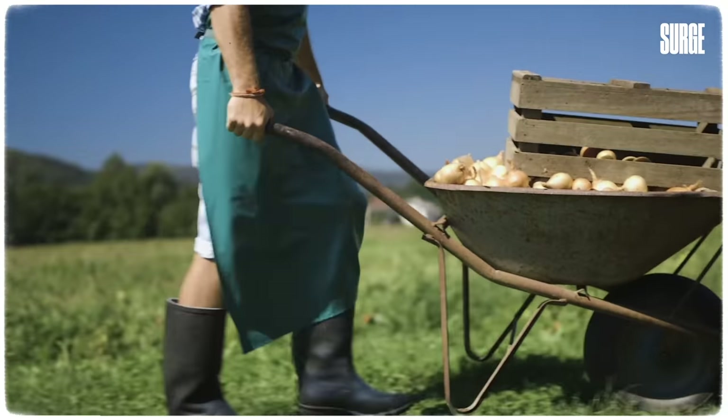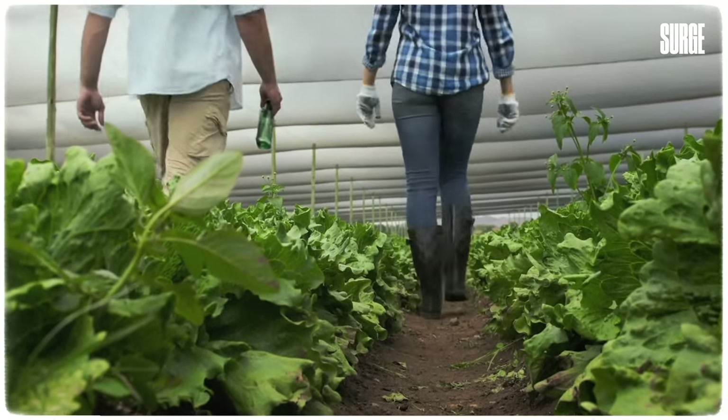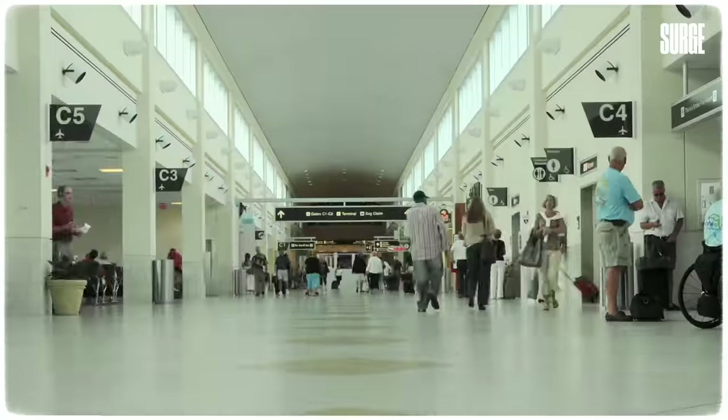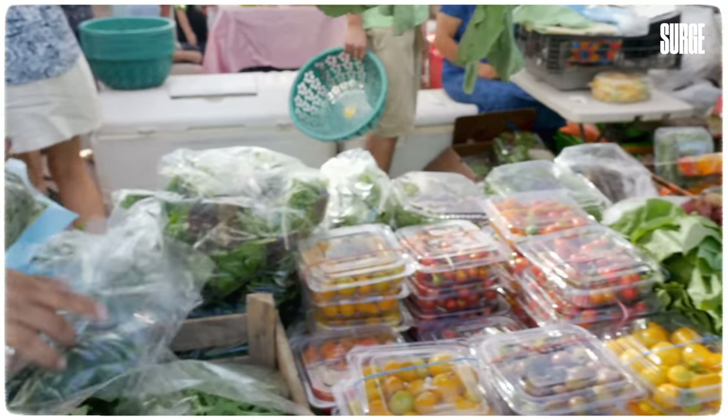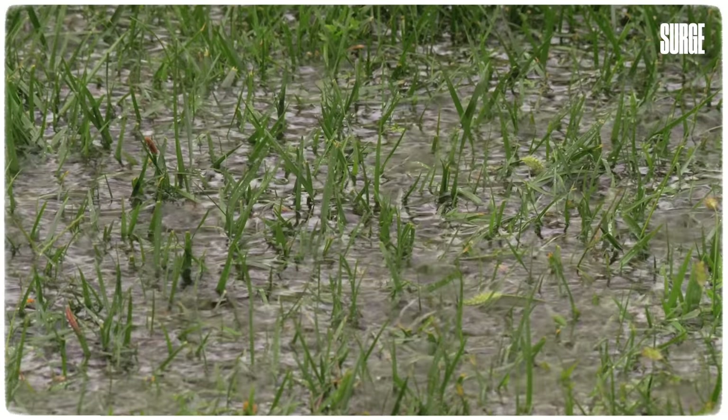Agriculture subsidies are some of the most well-known and also some of the most important subsidies that exist, especially in terms of scale and societal significance. Agriculture subsidies are useful for protecting the nation's food supply and can help farmers during unforeseen events.